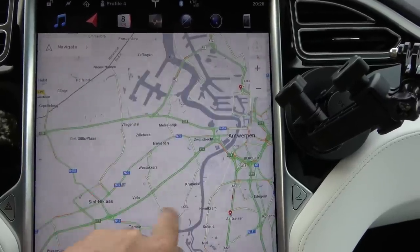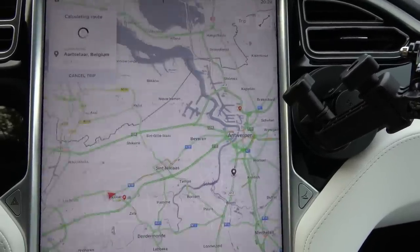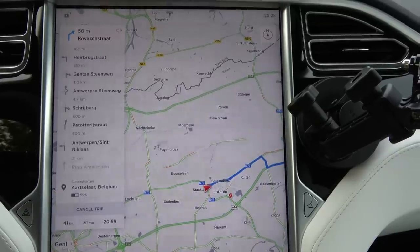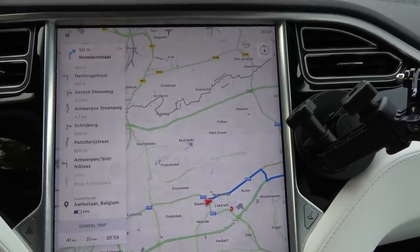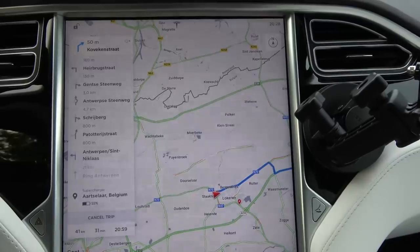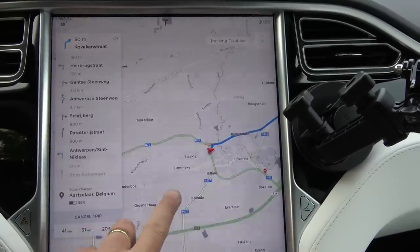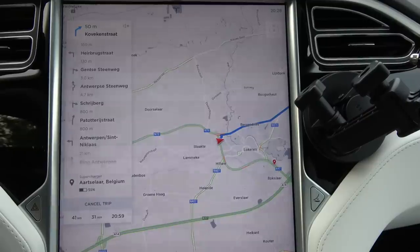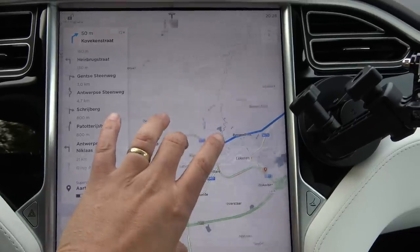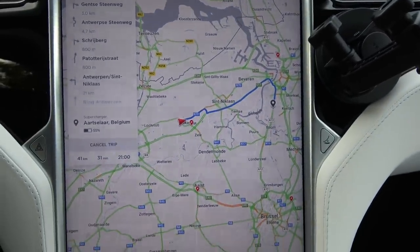We're going to take a little spin to pick up my own car at the Tesla service center in Antwerp. It routed that really quickly, and now it automatically zooms in. This is one of the things I really hate ever since update 8.1 — the map automatically zooms in as soon as you switch roads. As soon as I hit the highway it will zoom to the level it deems efficient.